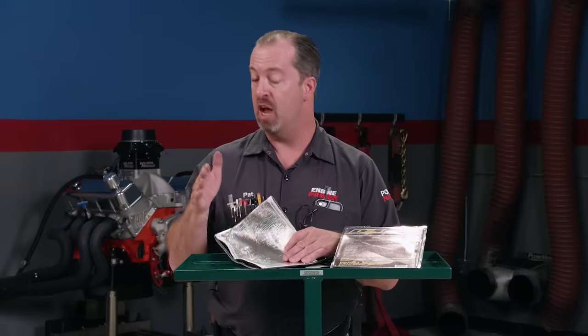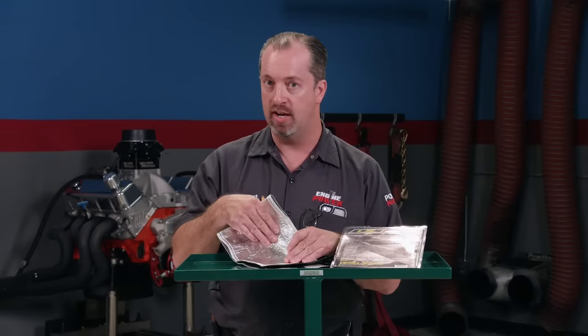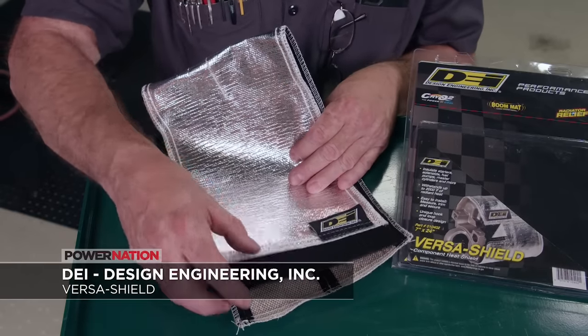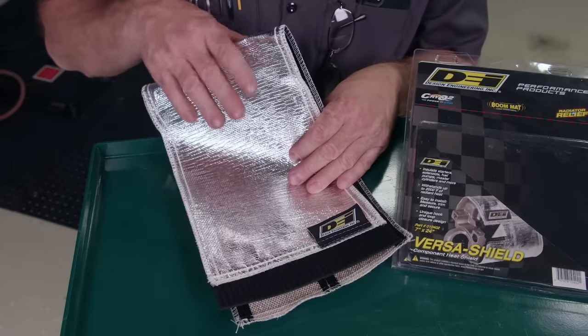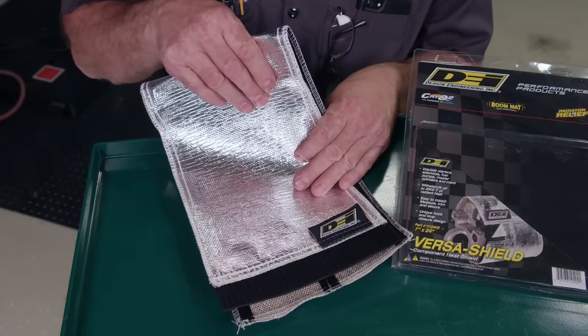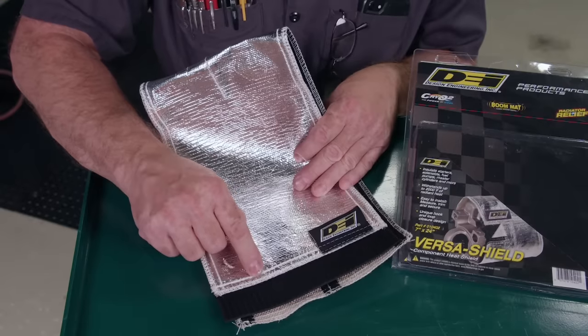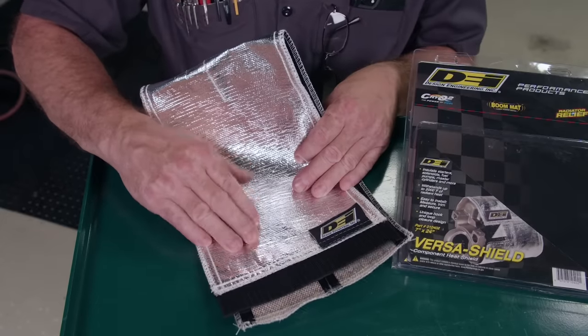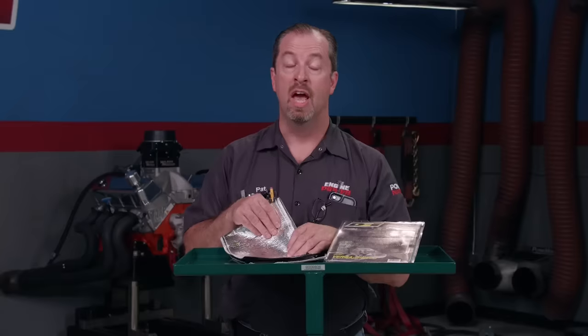DEI's Starter Shield is part of their VersaShield line of products and it will help protect your starter from heat failure. It will reflect radiant heat of up to 2,000 degrees and direct heat of up to 500 degrees. It's made from reflective aluminized material along with a glass fiber insulation barrier. The starter shield comes in two sizes, both of which can be trimmed to fit your starter precisely. The hook-and-loop fastening system lets you attach the shield without removing the starter in most cases. The shield can also be used for master cylinders, distributors, fuel pumps and more. Learn all about it at designengineering.com.